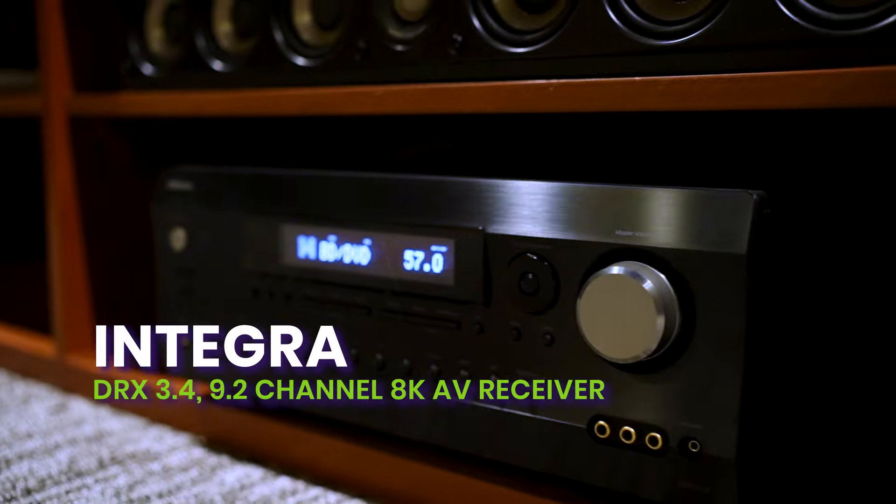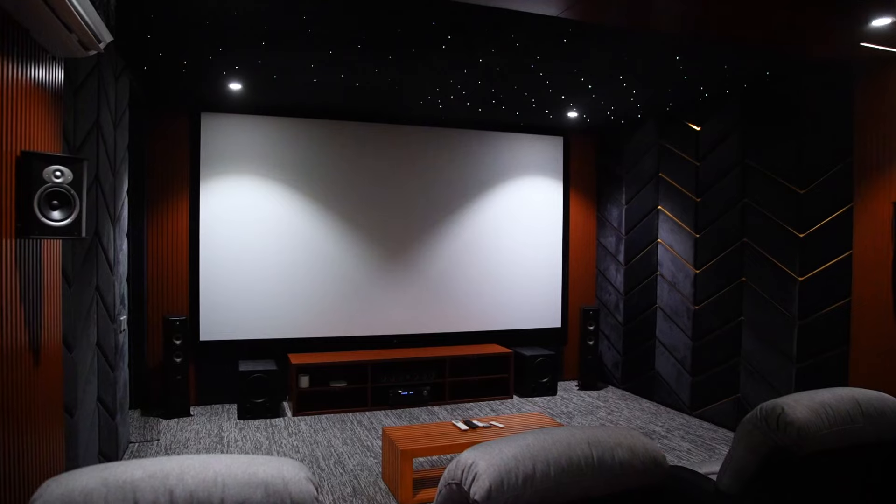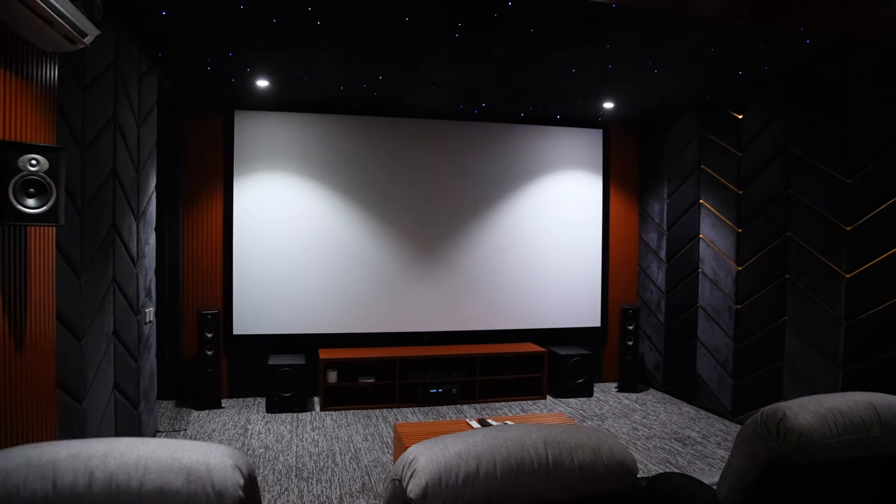Powered by the Integra TRX 3.4, a 9.2 channel 8K network AV receiver, movie nights will never be the same. Stay tuned for more projects and remember, the key to a perfect home cinema is in the details.